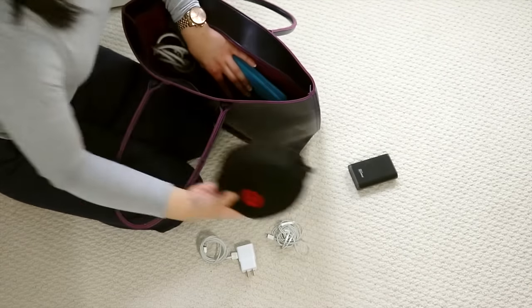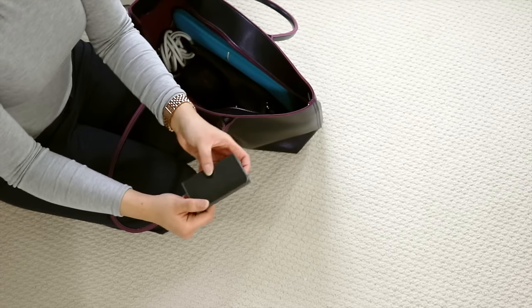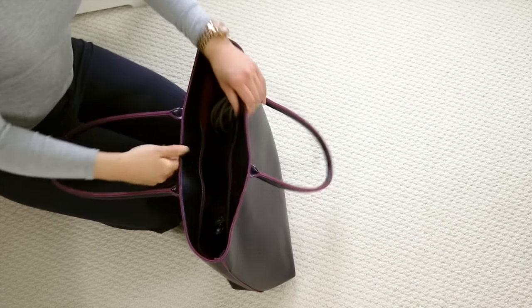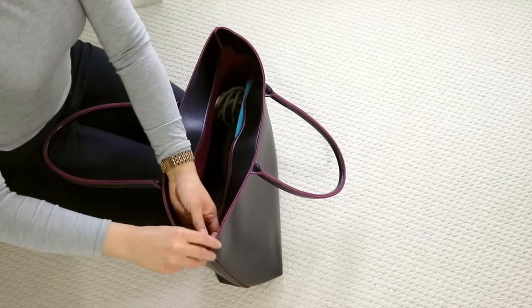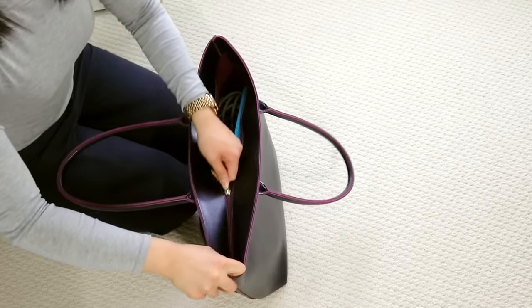I'm also going to be adding my camera in there, but I haven't put it in yet because I'm currently using it to film. I'm just going to be putting everything in my large tote bag. The last item is this portable charger for my phone, just in case I need it when I'm out and about or if anyone else needs it as well. That is all the gear for my carry-on bag. I still have a few more things I want to show you — I'm also going to be putting a lot of necessities and personal items in my carry-on.